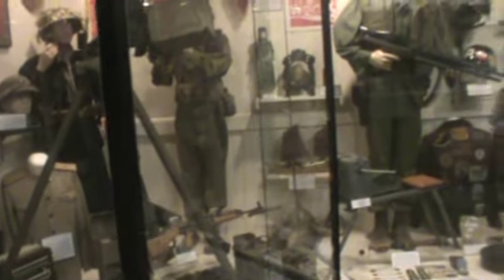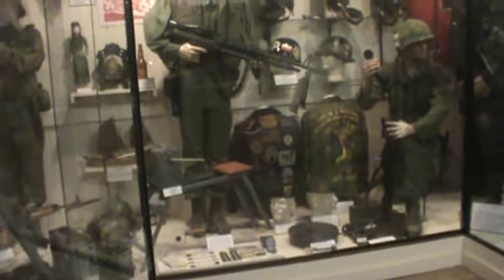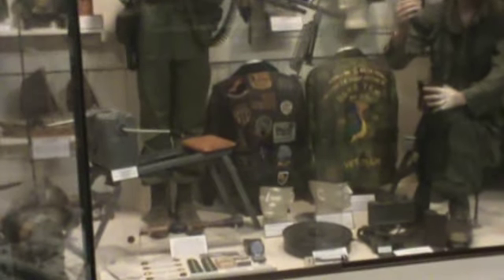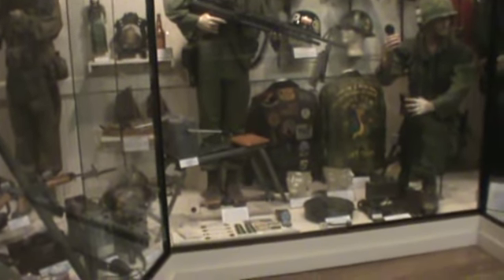That was your war, wasn't it? Vietnam. Mm-hmm, that was my war. Those were my boots I got on that mannequin right there that I wore in Vietnam. Well, you didn't have big feet, did you? No, I didn't. You weren't a size 13, were you? No. Well, I'm not either. I'm not saying I was.